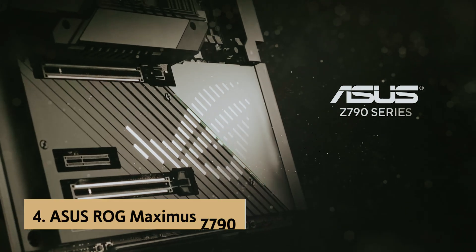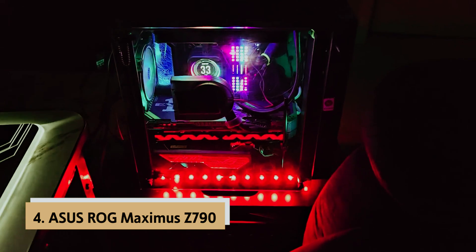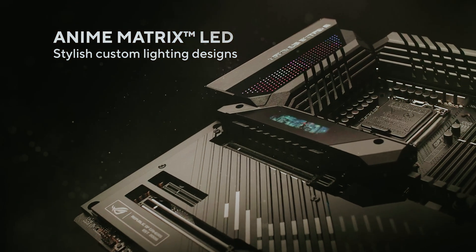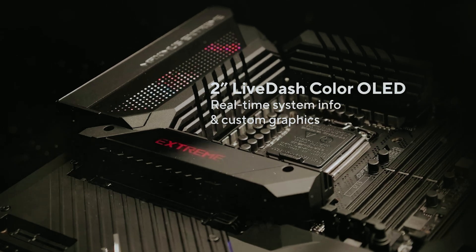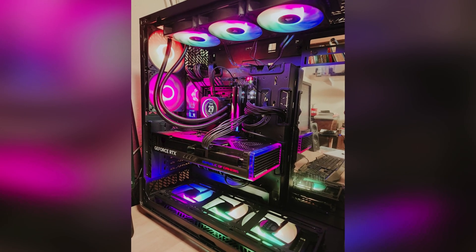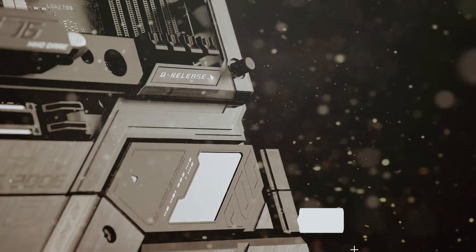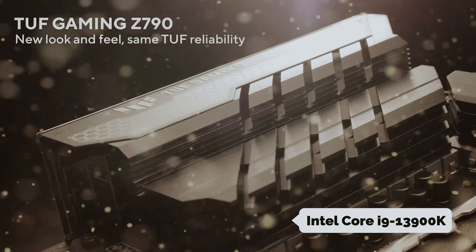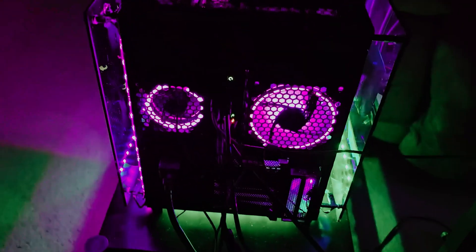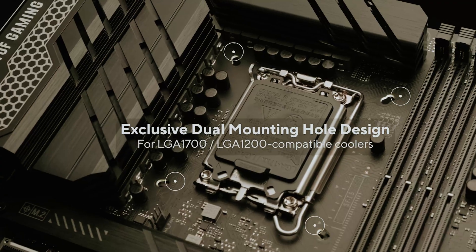Up next in fourth place is the Asus ROG Maximus Z790, the best enthusiast Intel motherboard. If you're looking to build a top-tier PC, the Asus ROG Strix should be on your radar. Much like Gigabyte's offerings, Asus produces enthusiast-grade motherboards tailored for those who demand the best. Equipped with a Z790 chipset, this motherboard is perfect for pairing with the latest Intel Core i9-13900K, and it's designed to support extreme performance needs, offering features that enable advanced overclocking while maintaining system stability.